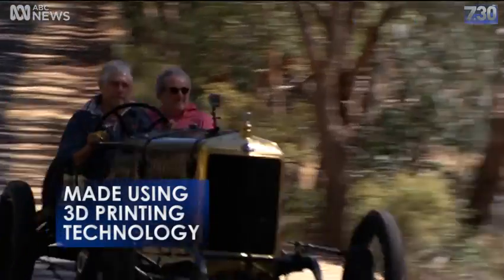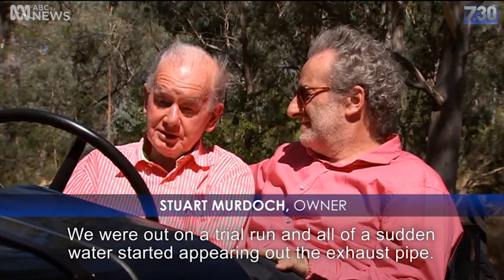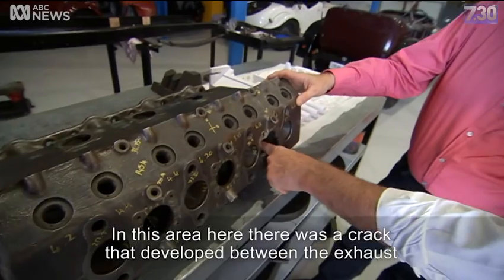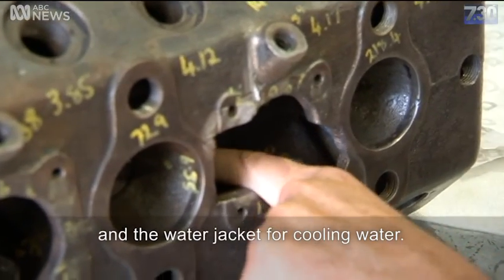We were out on a trial run, and all of a sudden, water started appearing out the exhaust pipe. In this area here, there was a crack that developed between the exhaust and the water jacket, the cooling water.